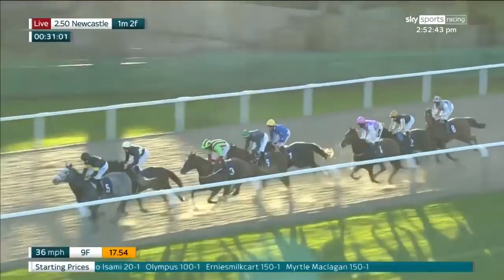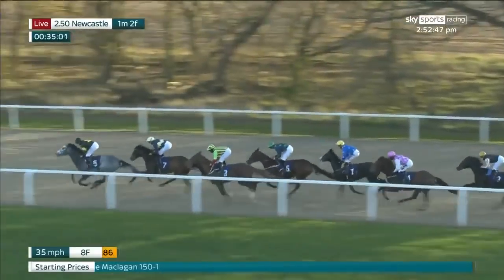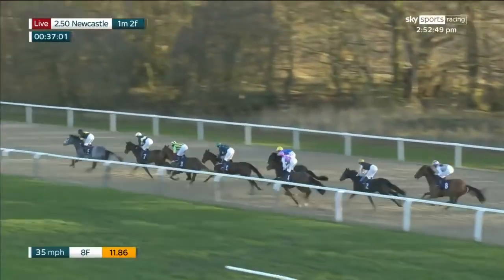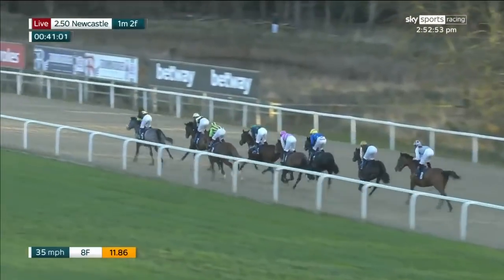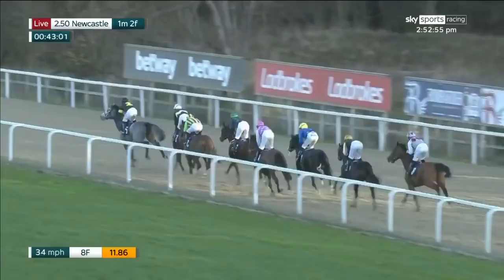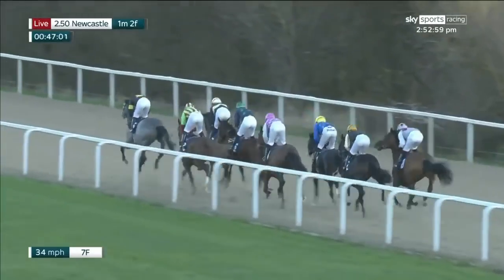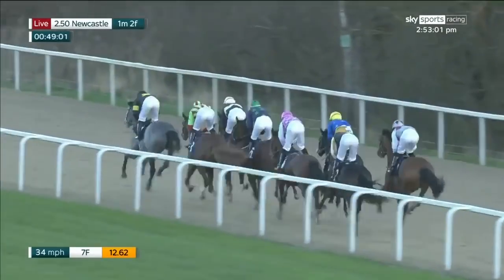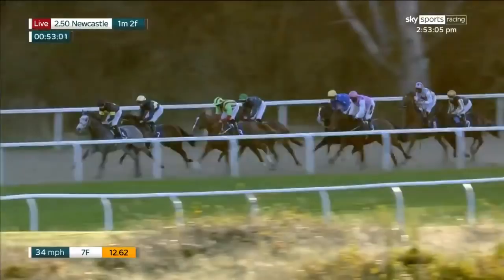Then Myrtle McLagan racing in fourth, followed by Ernie's Milk Cart and then Olympus and Flight Alert. The favorite Teona is at the back of the field at the moment, but they do look as though they're going along at a pretty decent gallop through the first couple of furlongs. The lead is with Silver Gun, who was just getting a little bit free and a little bit green, edging towards the center of the track.